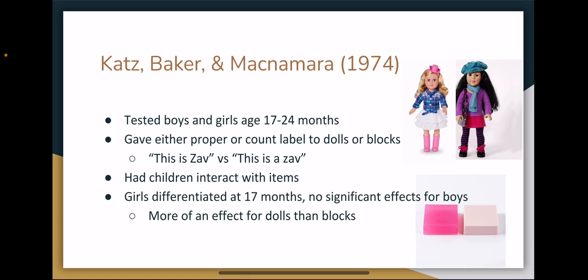The first study I looked at was conducted by Katz, Spaker, and McNamara in 1974. In this study, they tested 30 girls and 25 boys ranging from 17 to 24 months of age. They gave either a proper noun label like 'this is Zav' or a count noun label like 'this is a Zav' to either a doll or a block. In the doll condition, there were two dolls with different hair colors, with one receiving the label and the other referred to as 'the other one.' The block condition was the same, with each block being a different color. They then had the children interact with the items, giving instructions like 'put Zav' or 'put the Zav in the basket,' and tracking how often the child chose the labeled item.